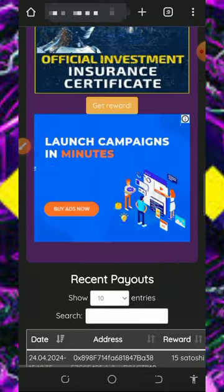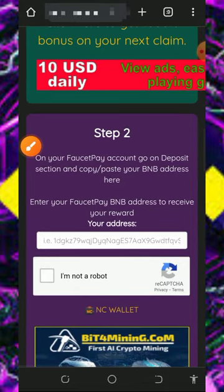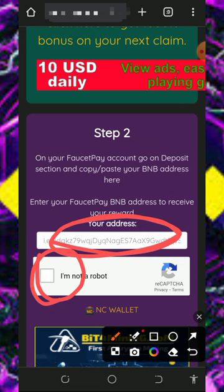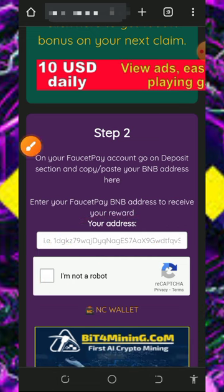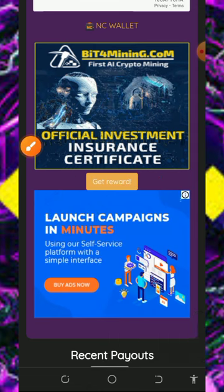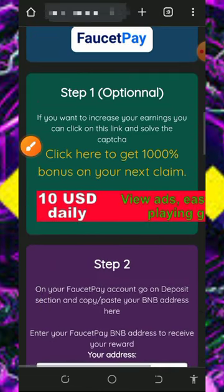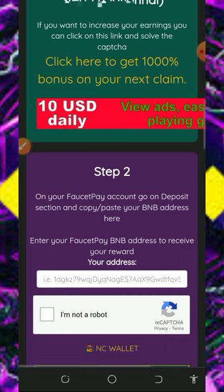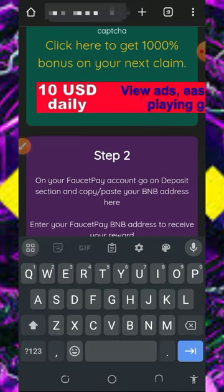To register, enter your BNB wallet address in the space provided, then tap 'Verify you are not a robot,' and after that tap the 'Get Reward' button. If you don't have a Faucet Pay account, tap the second link below this video description to create one. You can get your BNB wallet address from your Faucet Pay account and then log in to your dashboard.